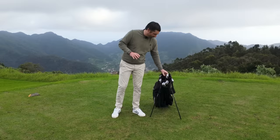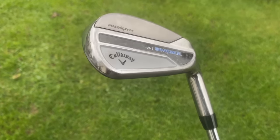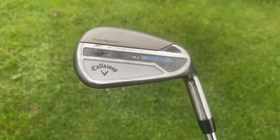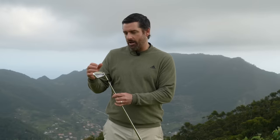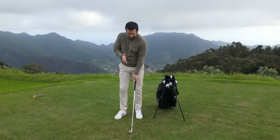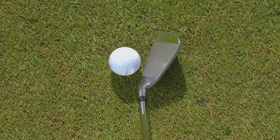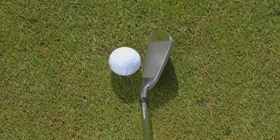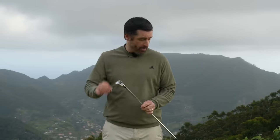Next up for me is the Callaway AI Smoke — a really classic looking head. It does well to disguise the technology that's within it. It is a hollow bodied head, but you get the impression that it's a more player-y style iron. Decent width of sole, and down behind the ball, this could fit into most categories — the compact distance section or even the low handicap section. It really is a very refined and better-player looking head.